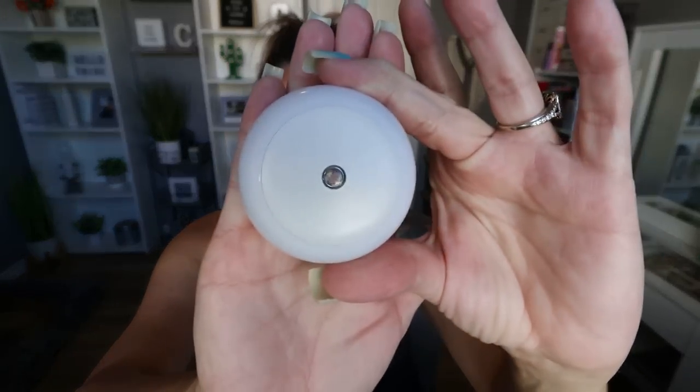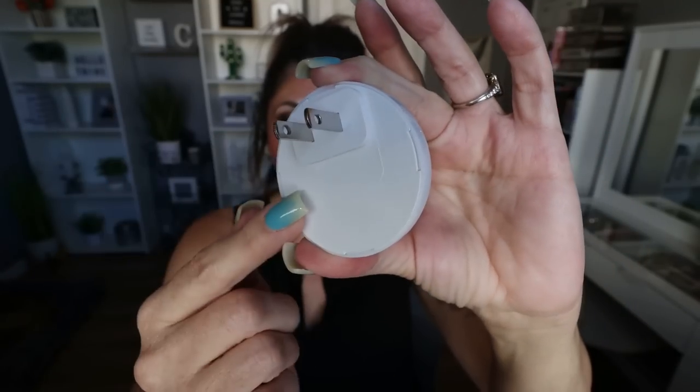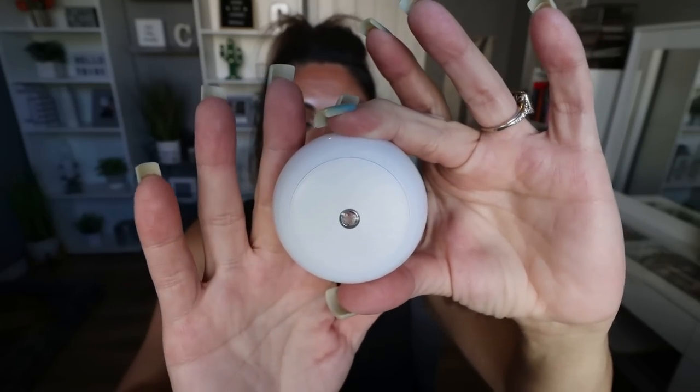We needed a new nightlight for our hallway — the one we had stopped working. Timu of course has everything. They had these super cute plugin nightlights in multiple colors. I just went with white — neutral, goes really well with our paint colors. This is the smart LED nightlight for $1.48. When you plug it in, the outer rim lights up. It gives just enough light in our hallway so when we're coming into the office or using the restroom we can see where we're going — and you can't beat it for the price.